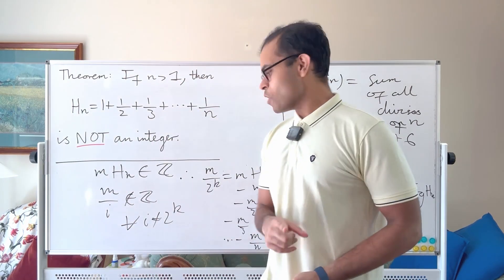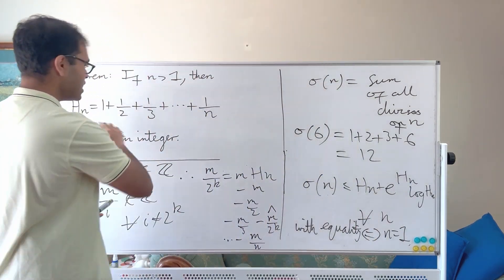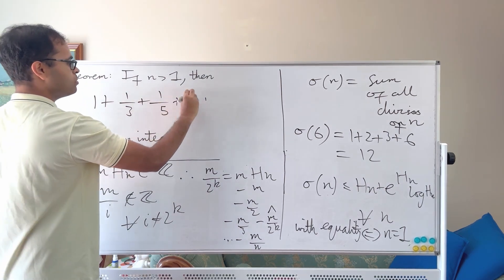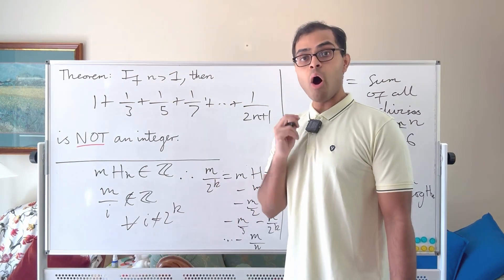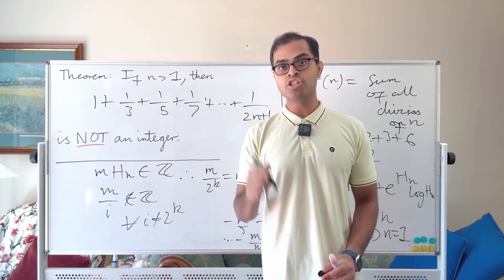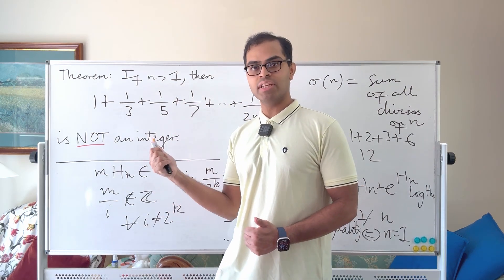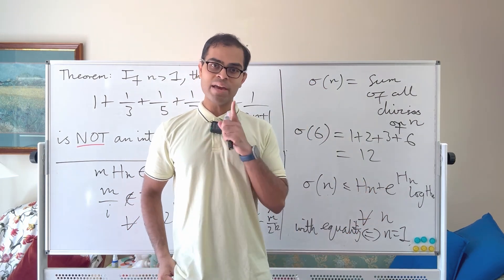I'll leave you with a challenge problem. Instead of the full harmonic sum, consider 1 + 1/3 + 1/5 + 1/7 + ... + 1/(2n+1) — the reciprocals of all odd numbers up to 2n+1. Can you prove that this sum is never an integer using the ideas from this video? Drop a comment below. Also check out my video on why the harmonic series diverges and other number theory content.